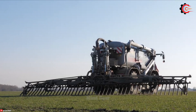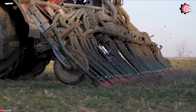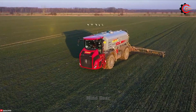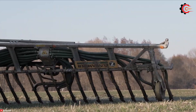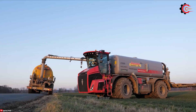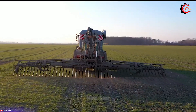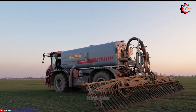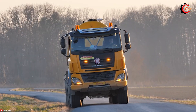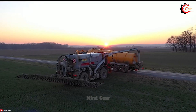In agriculture, fertilization is an extremely important job to provide nutrients to the soil, creating favorable conditions for a bumper crop. The Holmer Terra Variant 585 paired with the Zunhammer 21,000 and Zunhammer Glide Fix combination is a true game-changer in the world of slurry application. With a vast 21,000-litre tank capacity, it can cover more acres in less time, boosting efficiency. The high-performance Zunhammer TV 585 slurry injector ensures precise and uniform slurry application for optimizing crop yields.